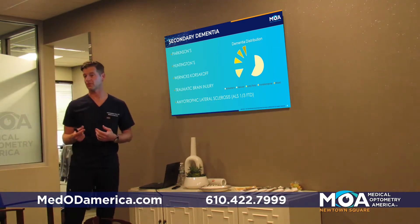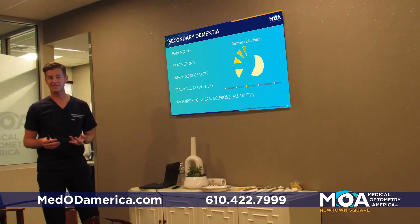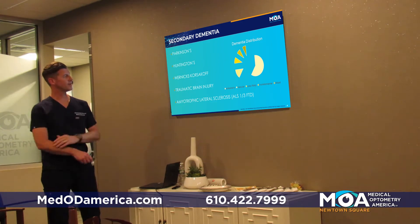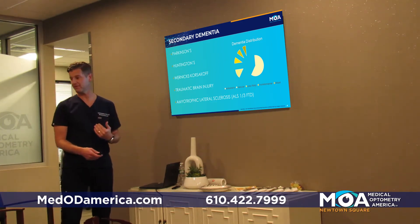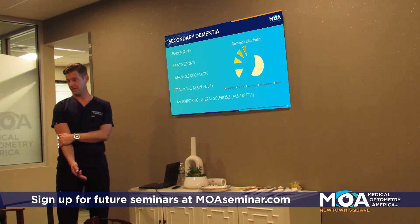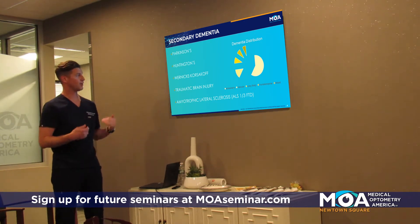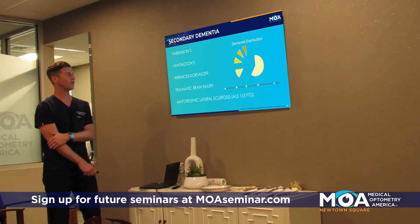With Parkinson's, it's a pill rolling tremor. With Huntington's disease, it's jerky movements — a genetic problem. With Wernicke-Korsakoff, that's a problem with a vitamin deficiency — specifically thiamine. Being deficient in thiamine causes problems with the eyes and neurologic problems. People who have that can then secondarily go on to develop dementia.